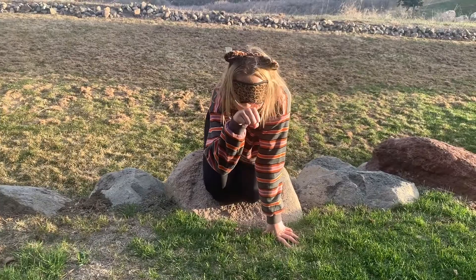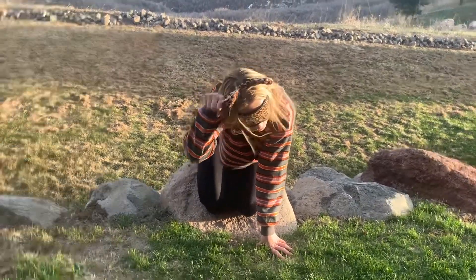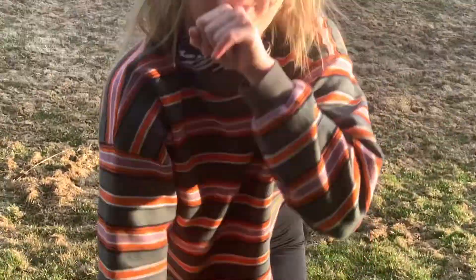Oh wow, it's so majestic. Look at its ears. Look at its face. It's so...